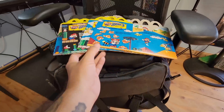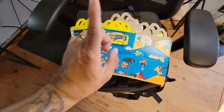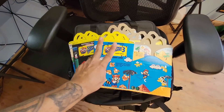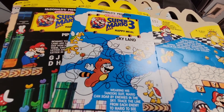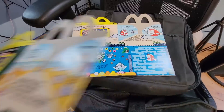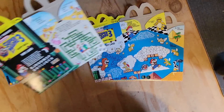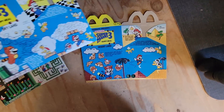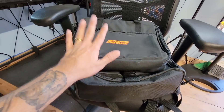First thing I picked up this weekend is these Nintendo Happy Meals. I've had some before, but what makes this set cool is I only had two previously. I didn't even really know there were four of them. You can see them right here: there's Desert Land, Sky Land, Pipeline, and Island World. These are so beautiful, so cool looking, so clean. I think I paid like ten bucks each for them.